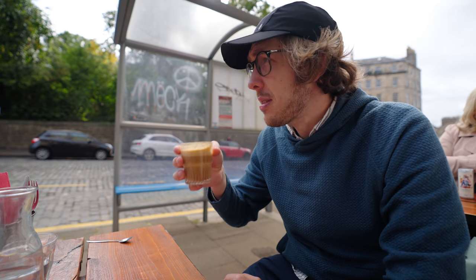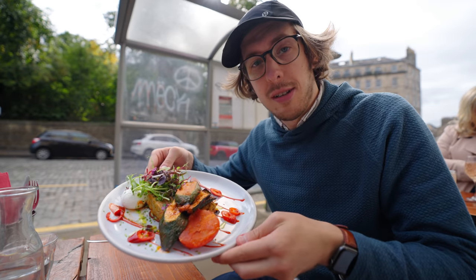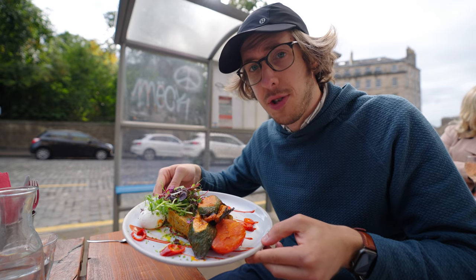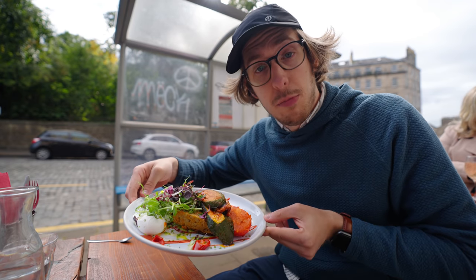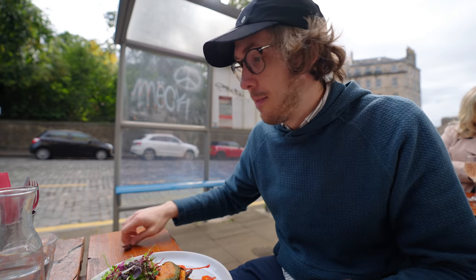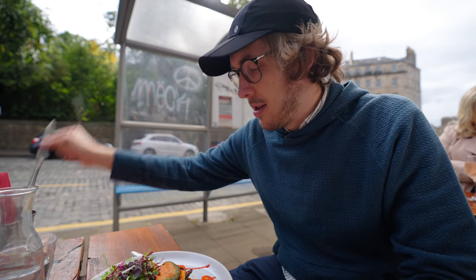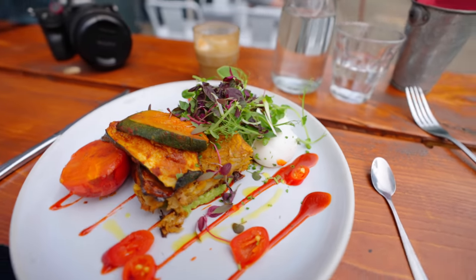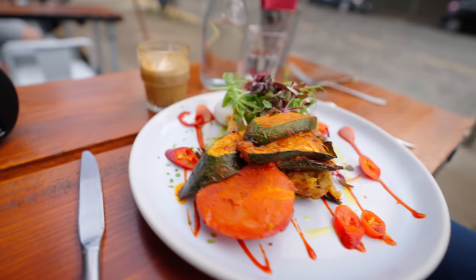A little coffee pit stop and lunch because I'm starving. This is Stockbridge — it's a very loud street, looks pretty beautiful, I'm very excited. For those interested, the place I went to is called Pantry and it was really delicious — I was very impressed. Such a hearty, flavorful, delicious meal.